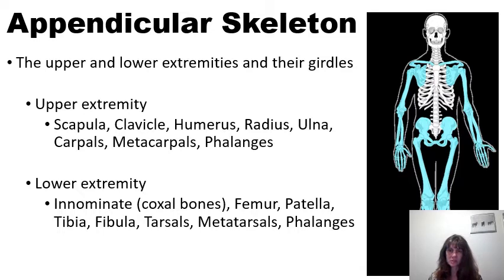The upper extremity includes the scapulae, the clavicles, the humerus, as well as the radius, ulna, carpals, metacarpals, and phalanges.